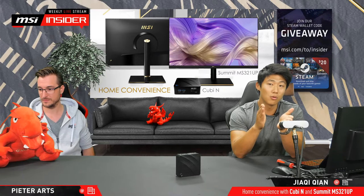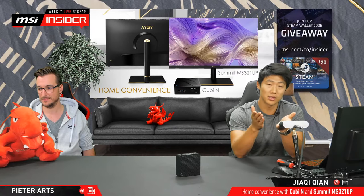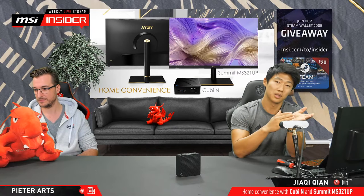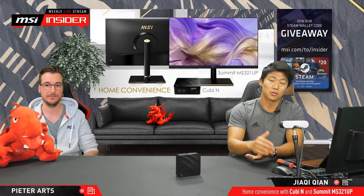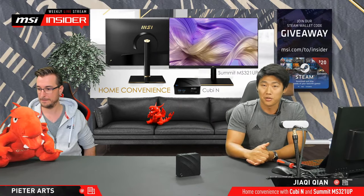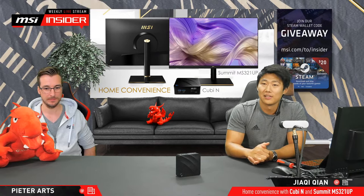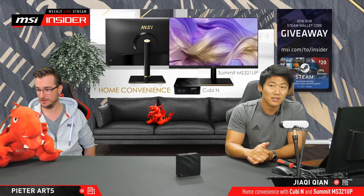You're still in the drawing pool for the rest of the stream until it ends, so quite a few more chances for you still to go. Let's continue.